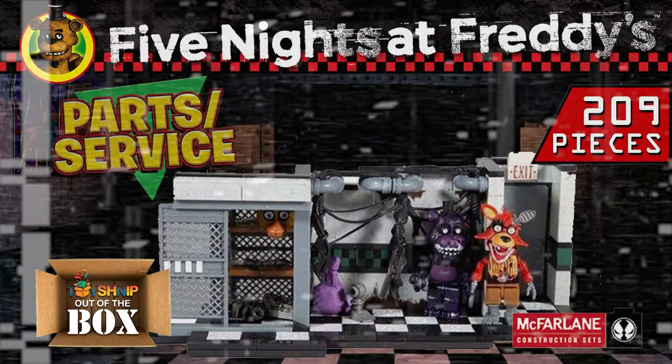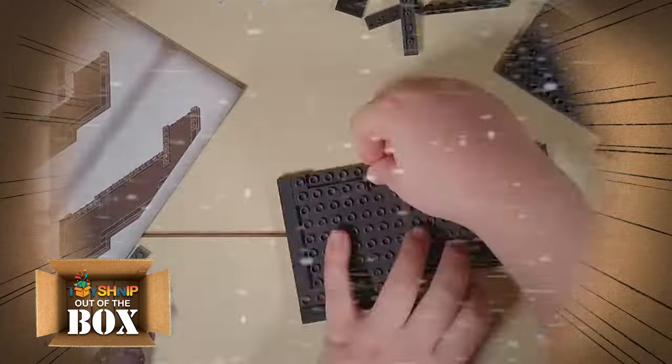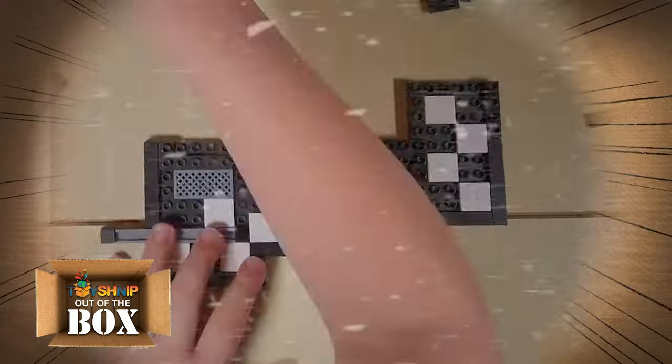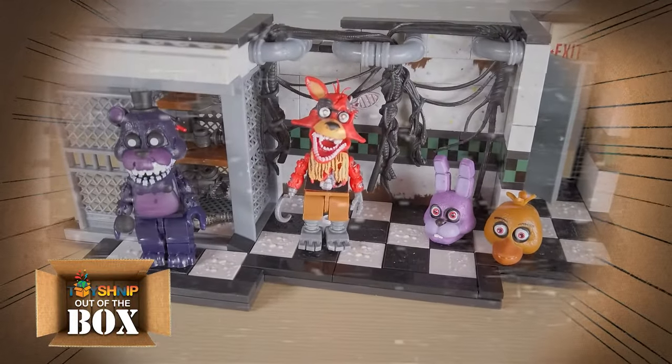Now let's jump back to the Parts and Services department for the medium construction set. Tucked away and out of sight in Freddy Fazbear's Pizza lies the Part and Service Room, a dark and ominous location. It's here where spare parts and broken animatronics are located. Players must stay alert when monitoring this location, as Foxy and Freddy are known to stalk the area. This set contains 209 pieces and comes with the Withered Foxy and Shadow Freddy figures.